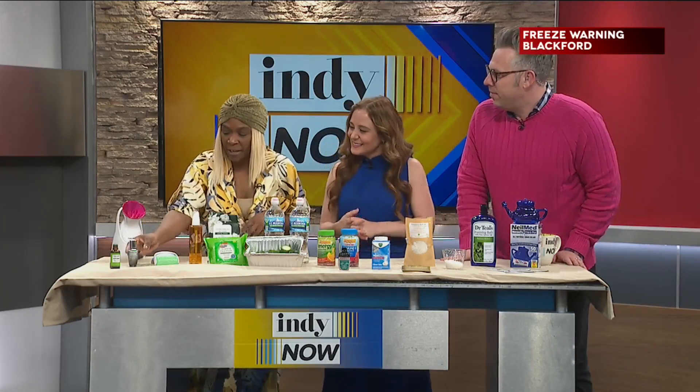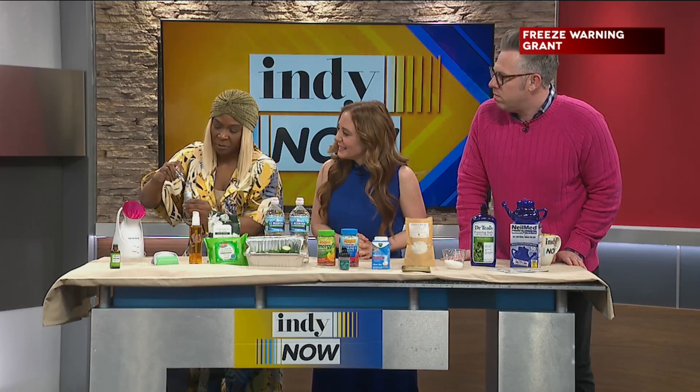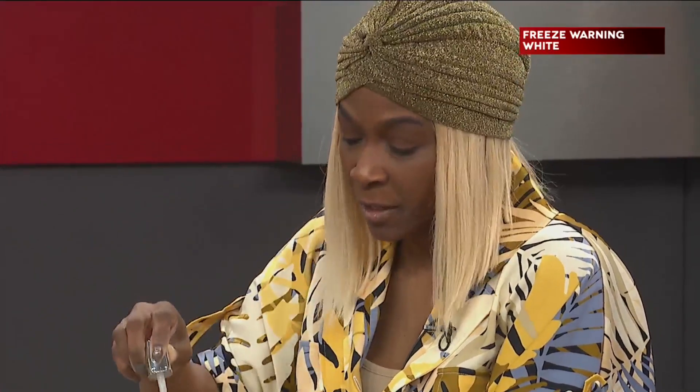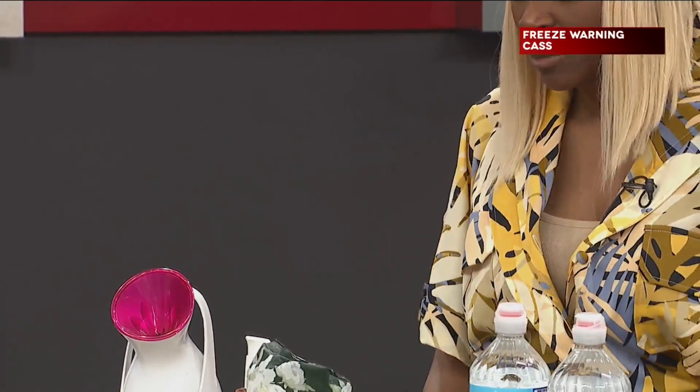And for anybody that already has their beauty routine down — the eye serum. This is a Lancôme light pearl. It has a titanium tip; all you have to do is put that around your eyes. It has caffeine in it, so it actually helps in minutes. This is the first beauty purchase I ever bought in my life, and I've stayed with it.